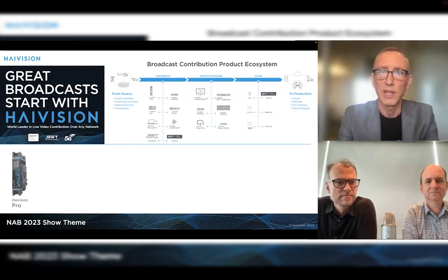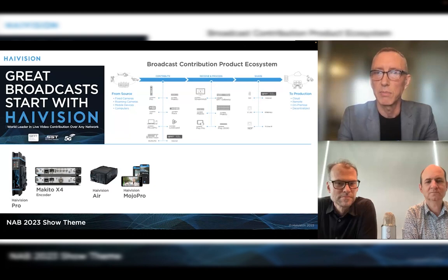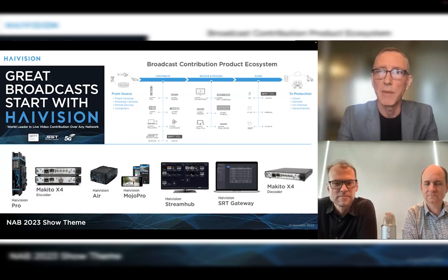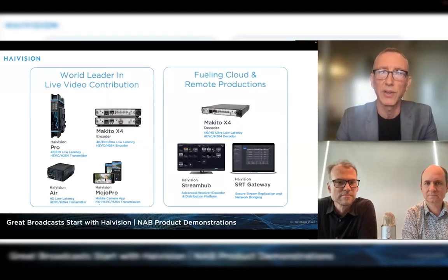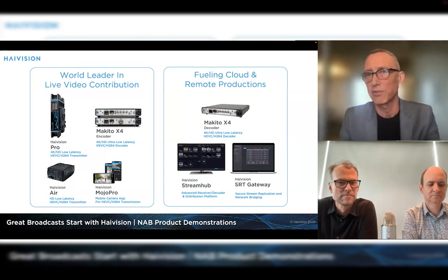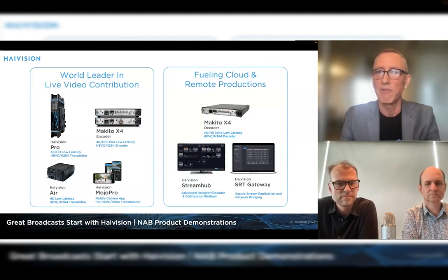We were demonstrating a full range of products: High Vision Pro Transmitter, Makito X4 Encoder, the Air Transmitter, Mojo Pro Mobile App, Stream Hub Receiver, SRT Gateway, IP Gateway, and last but not least, Makito X4 Decoder. Our themes were organized in two main areas: the complete range of High Vision live video contribution solutions including our encoders and transmitters, and how our products fuel cloud and remote production workflows — where the X4 Decoder, Stream Hub, and SRT Gateway factored into demonstrations.